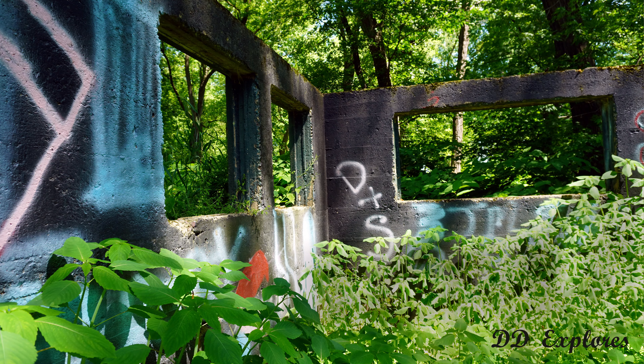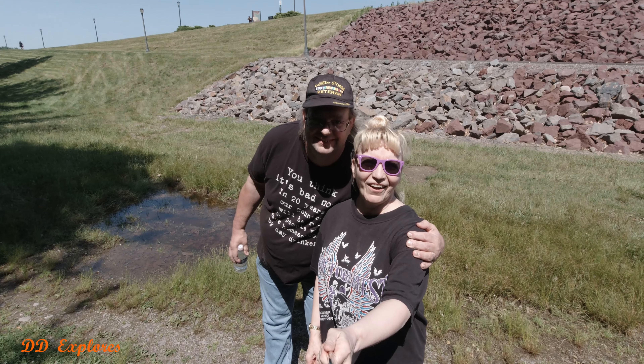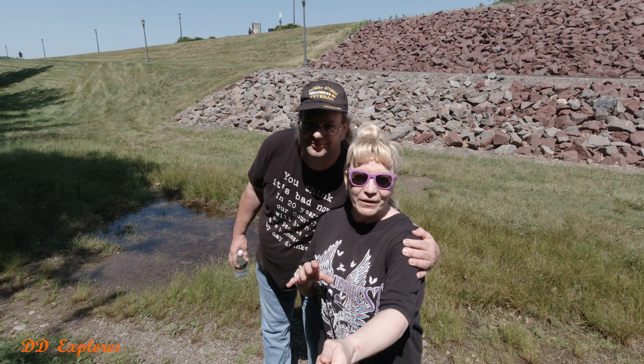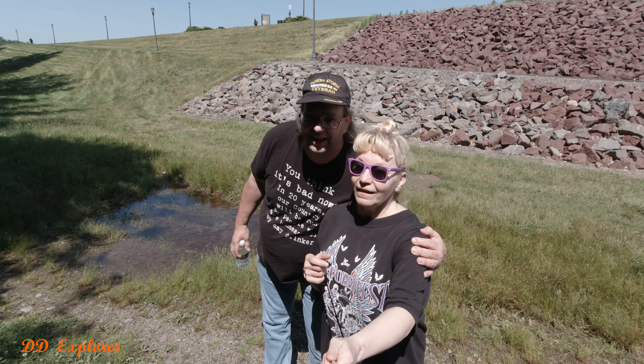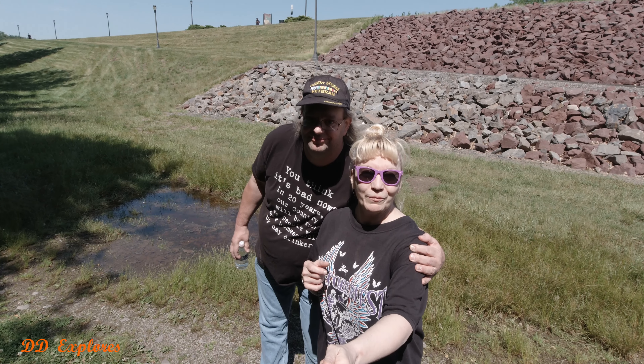Are you in there? Am I in there? Where are we? We're right here together. Hi. Hey there. You know me, I think. DD Explores, and we're here with Adam Tereska and he's going to show me around the abandoned Kirby Zoo.